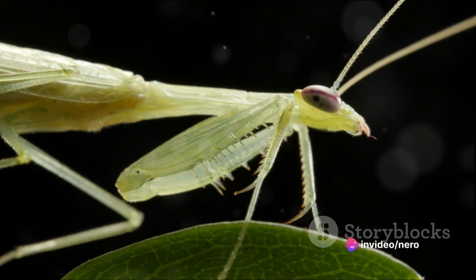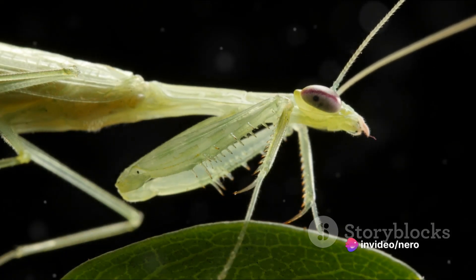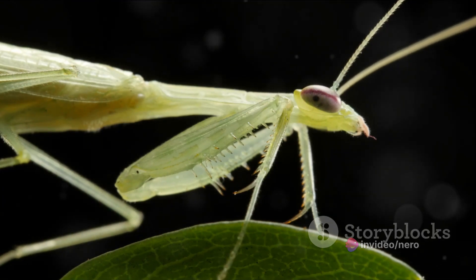So next time you see a praying mantis, remember, it's not just sitting there quietly. It's seeing the world in a way you can only dream of.